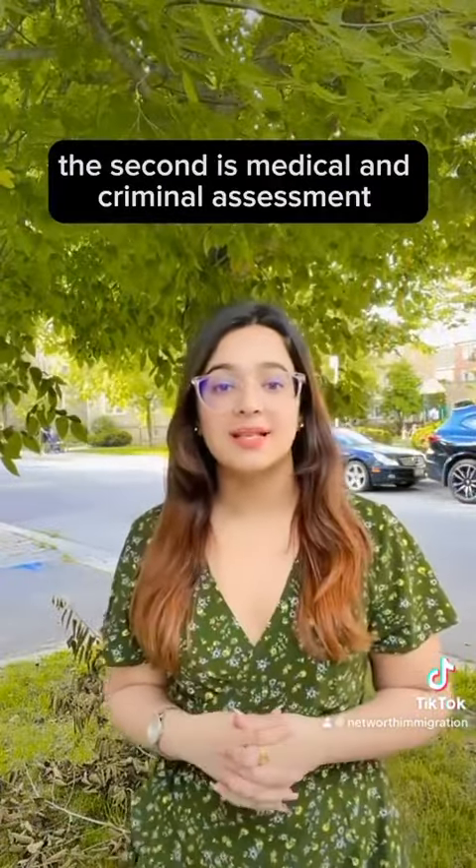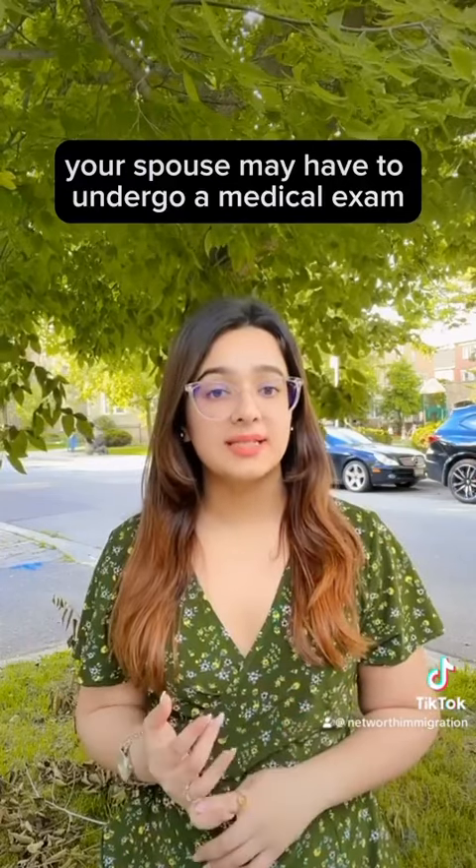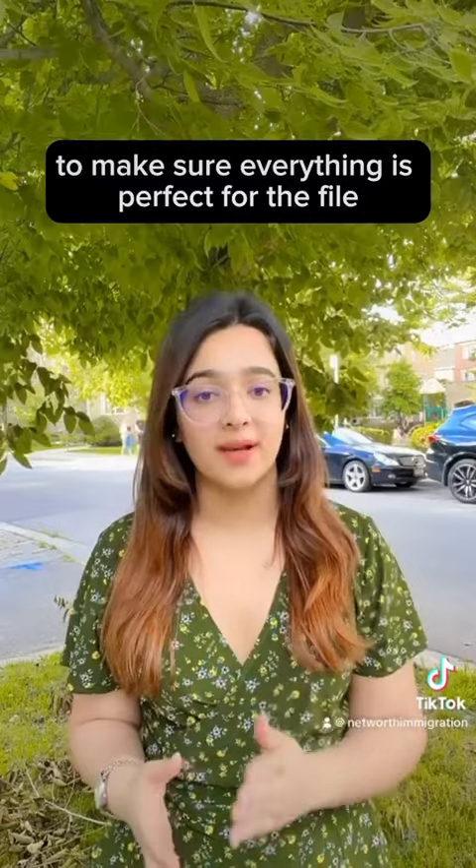The second point is medical and criminal accessibility. Your spouse may have to undergo a medical exam and a criminal background check to make sure everything is in order for the file.